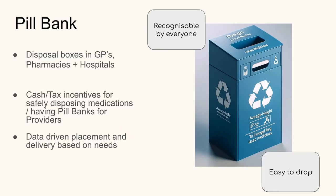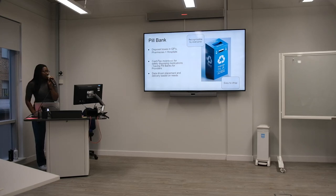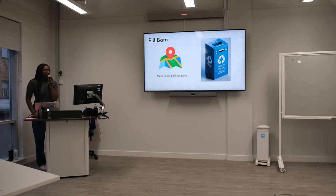This is an AI image of what it could look like — something recognisable to everyone, like a post office box. Everyone knows to look for the red box, so for example with GPs and pharmacies, you could have a big blue box so everyone knows to dispose of their drugs there. There could be cash or tax incentives for pharmacies to provide these, and we have data-driven placement based on needs — for example, elderly people who have carers come to their homes may not be able to access this if they can't mobilise, so there would be methods for picking up drugs from people's homes as well, if necessary. We also have maps for pill box locations.